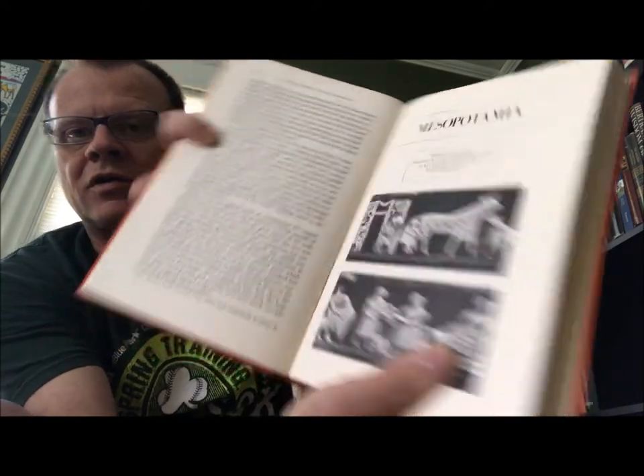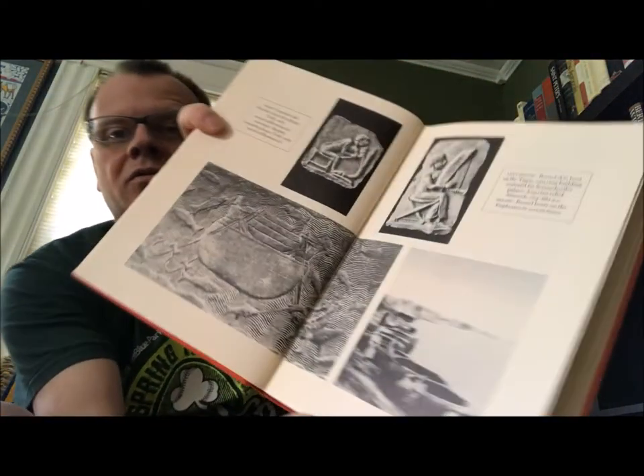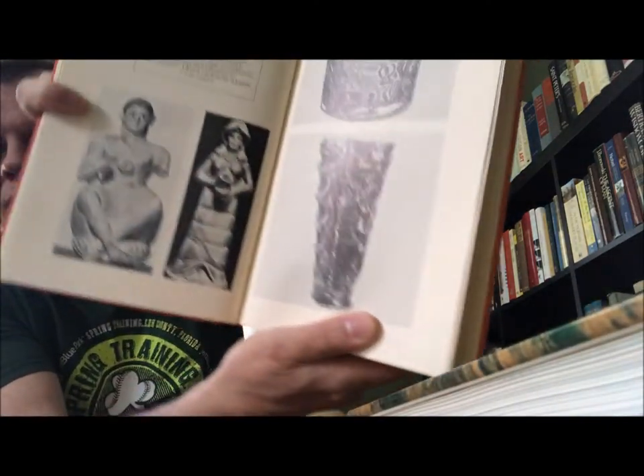This volume, also without a dust jacket, is 'The First Great Civilizations,' part of the History of Human Society series edited by J.H. Plumb. This one is by Jacquetta Hawkes — 'First Great Civilizations: Life in Mesopotamia, the Indus Valley, and Egypt,' Alfred A. Knopf, New York, 1973. It's a synthesis of the latest scholarship in archaeology for those areas, with some pretty good illustrations. Pretty interesting book.